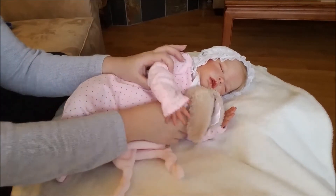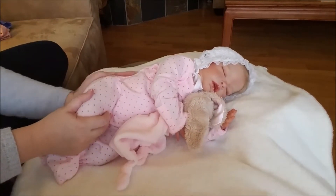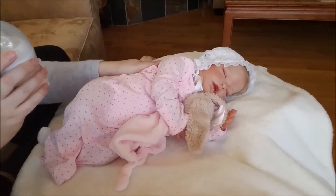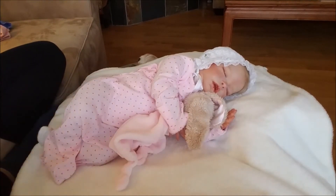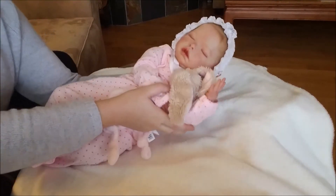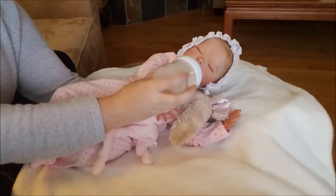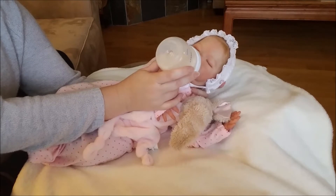I've got her little bunny lovey for her here — that's her favorite, to keep her comforted. First thing is she needs to have a bit of a bottle; she didn't have too much before she went down, so I'm sure she's got a pretty hungry tummy right now. Let's go ahead and give that to her. You can't see it in the background but we do have a nice warm fire going so it's nice and toasty in here.